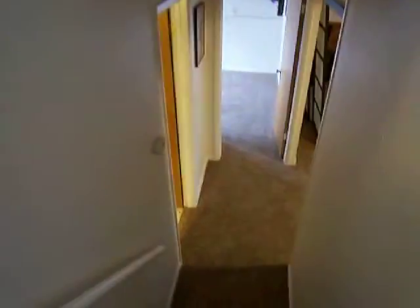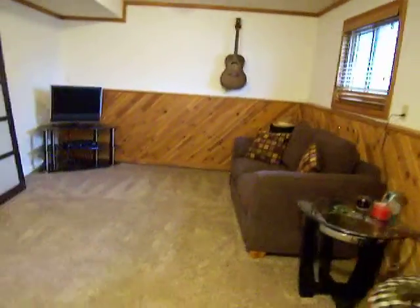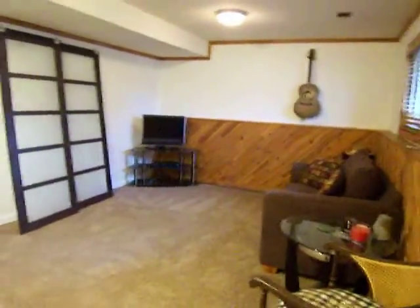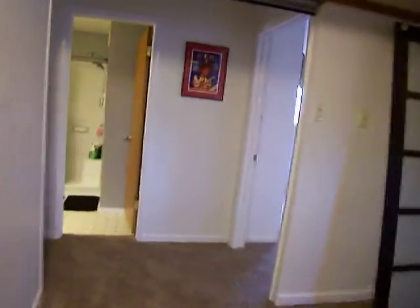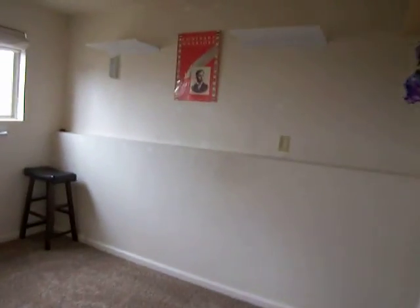Down here you've got new carpet and paint pretty much throughout. Very large family room here with extra storage in the crawl space. And a nice little bonus room here, which works very well as an office with a back door.